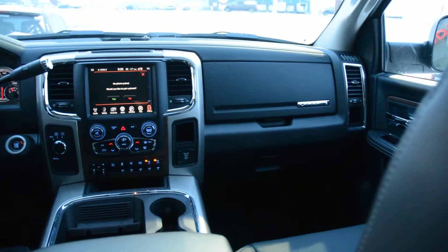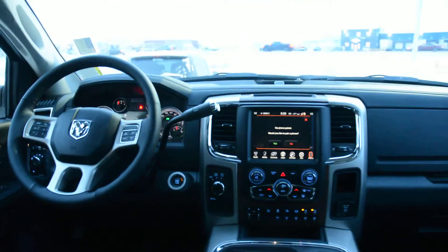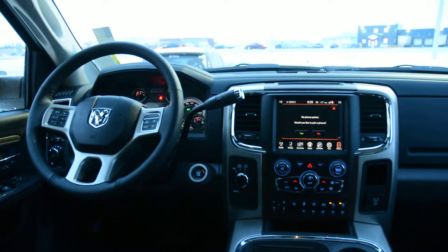So you can see this Ram 2500 unit is loaded with a lot of great features. If you have any other questions about the model, please feel free to give us a call at 780-826-2999.